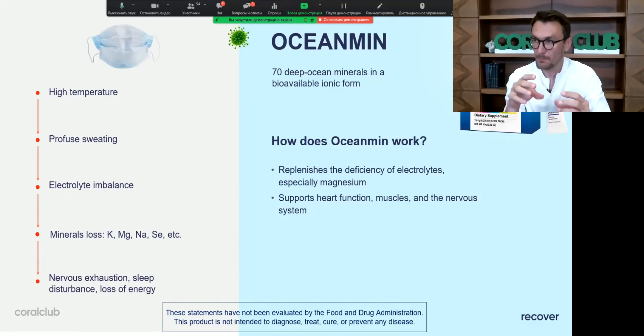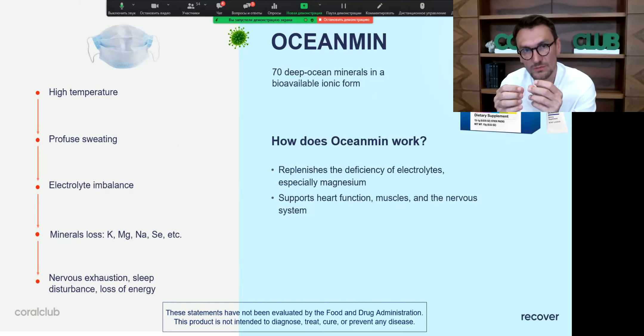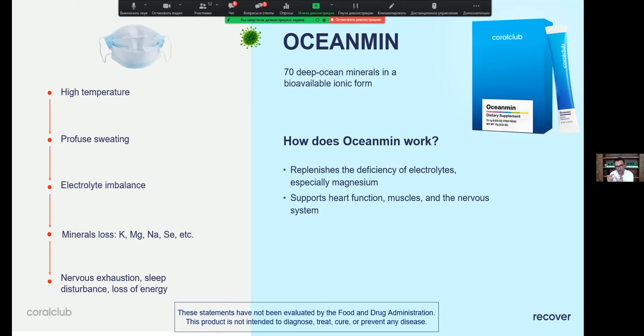We're doing the same with Ocean Mean, trying to make a smaller stick and smaller box. It's not easy because the natural source material has particles of different sizes — unlike a uniform chemical component — so our partners are making a special device to pack it into smaller sticks. That's what we're working on right now.